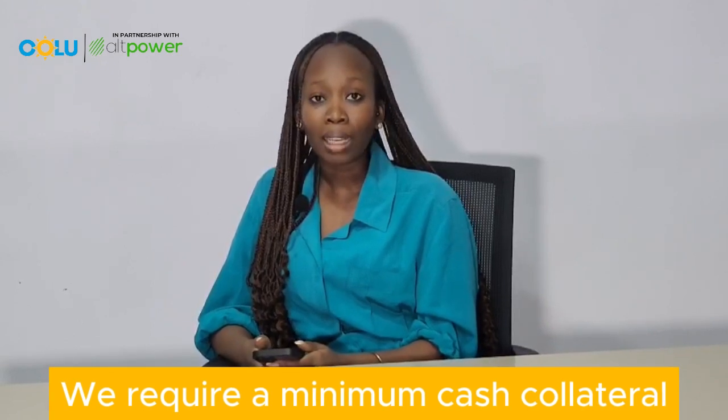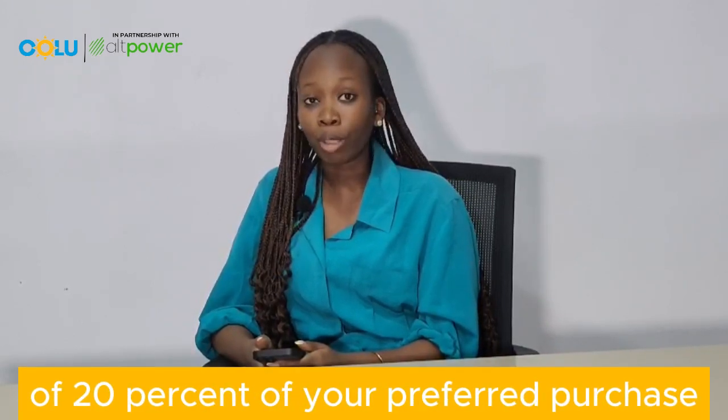We require a minimum cash collateral of 20 percent of your preferred purchase.